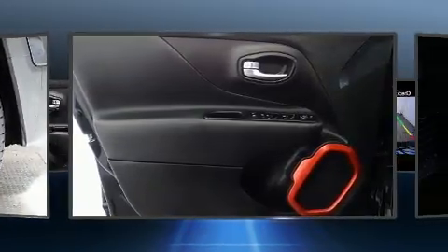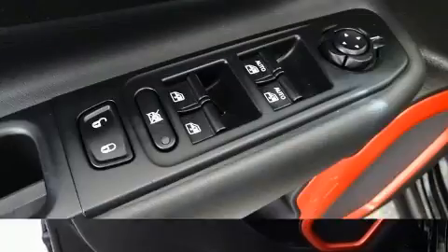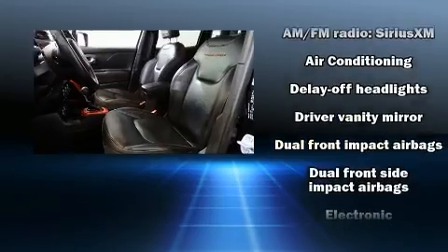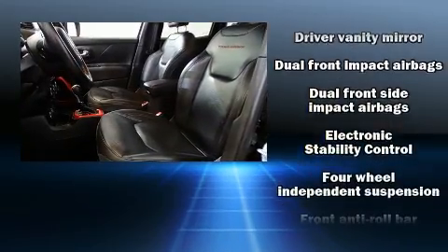Jeep also prioritized safety and security with features such as dual front impact airbags, traction control, brake assist, a panic alarm and four-wheel disc brakes with ABS.